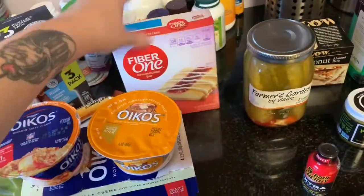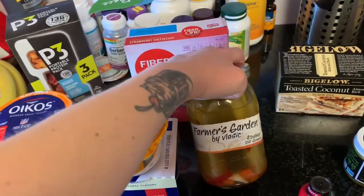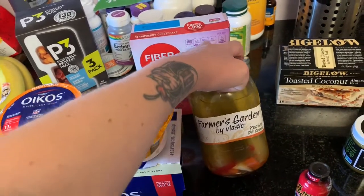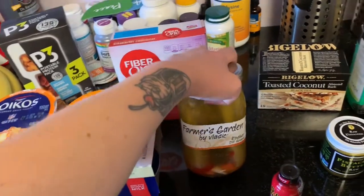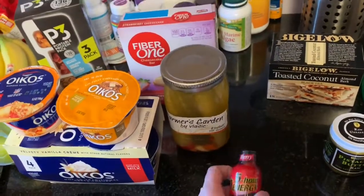I have some pickles. I used to love pickles and eat them so often, but then they weren't agreeing with my stomach and I wasn't in the mood for them. But I had one yesterday and it was delicious, so I'll probably be eating more. I really like pickles, cheese, and meat together — it's just tasty.